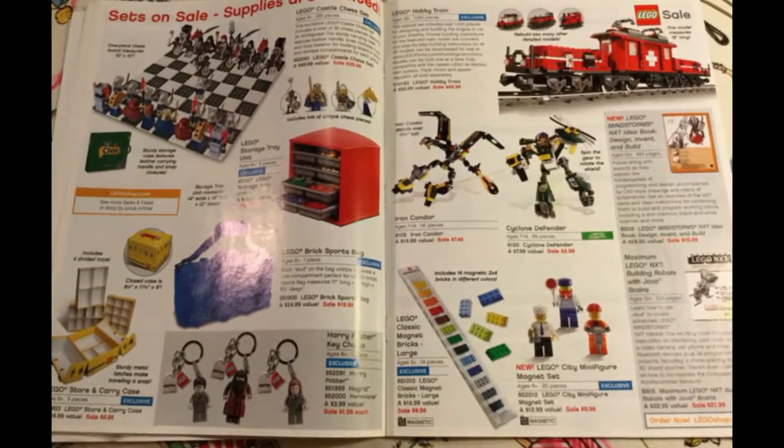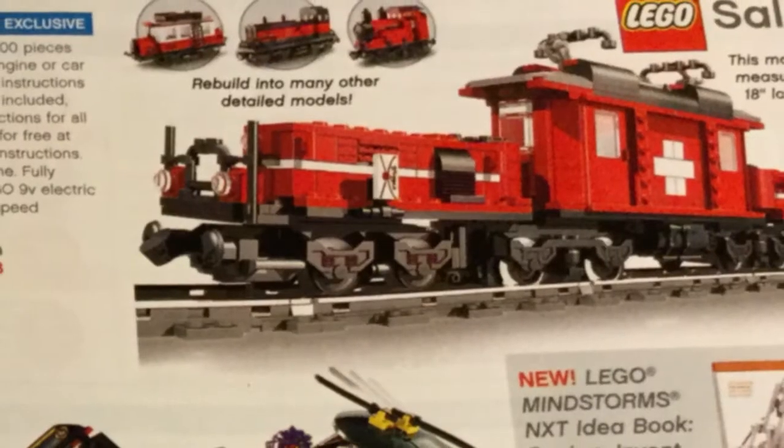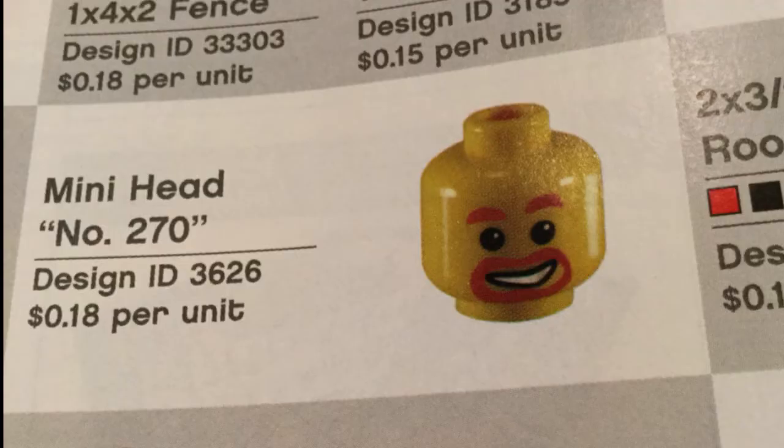There's a chess set, some storage things, Harry Potter keychains, and the Lego classic magnets — that's actually what I bought. I bought these magnets, and then they started sending me these catalogs. I still have those magnets. There's a Lego hobby train on sale for $49.98, down from $99.99. Here's the order form, where you could get a Lego City gift bag for $4.99. And there are pages where you could order individual elements — can you imagine ordering 25 of one specific head?